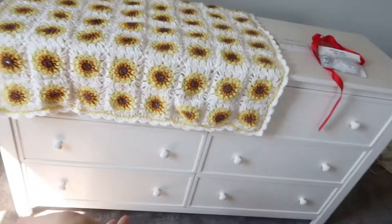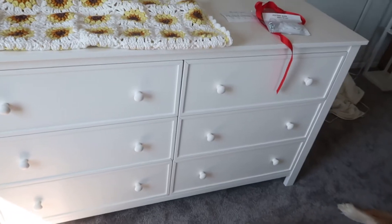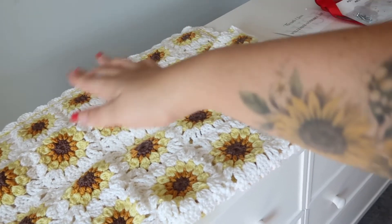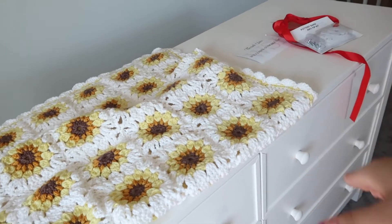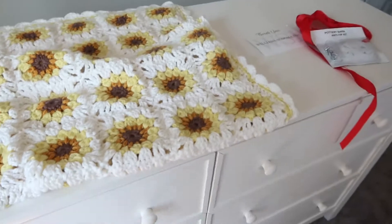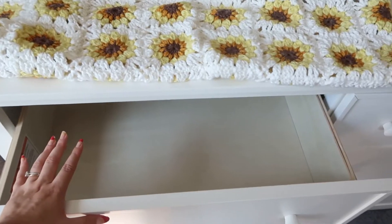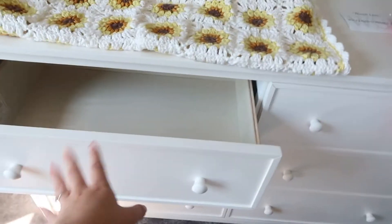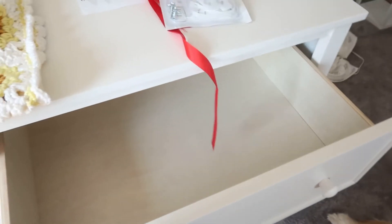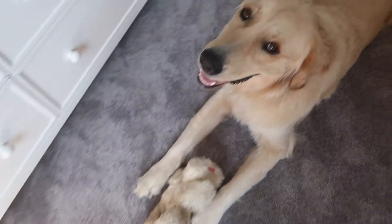I want the first two drawers for changing supplies since we're not doing a traditional changing table — we're getting a changing pad that's also a scale so you can weigh them to make sure they're getting enough milk, as long as breastfeeding goes well. So I want to put diapers, rash cream, ointments, wipes — all that jazz in here. These drawers are a lot deeper than I thought they'd be — I just can't wait to fill them.